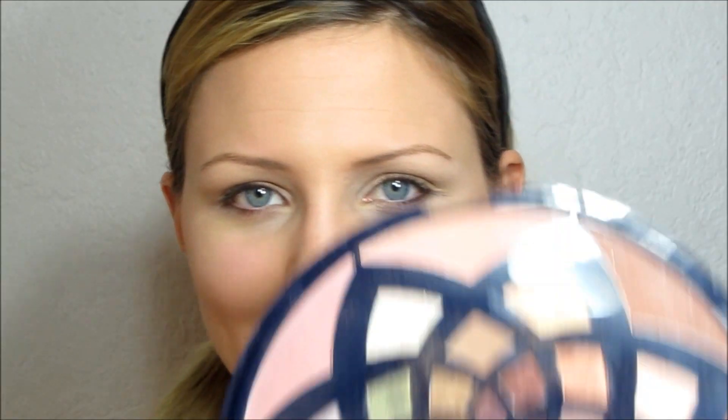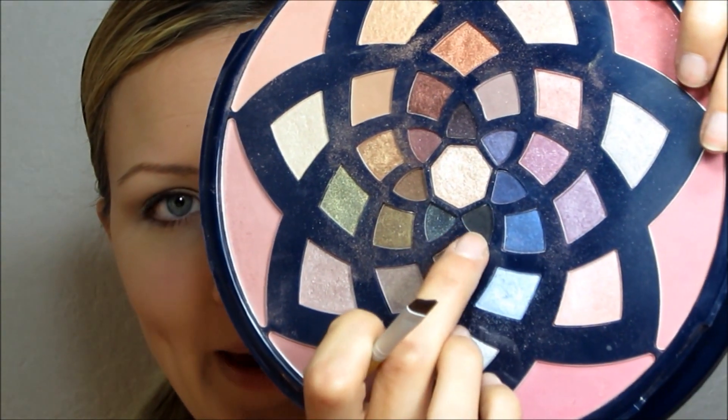For our dark liner, I'm going to use this one from my Stila palette. It's just a matte black, and I'm using my wider angle brush. I'm going to do two-thirds of the way on the top lash line and halfway on the lower lash line.